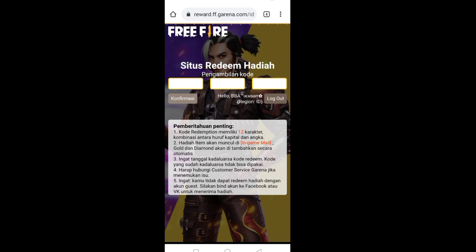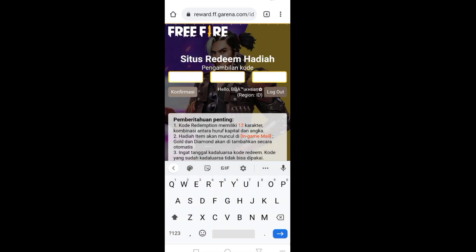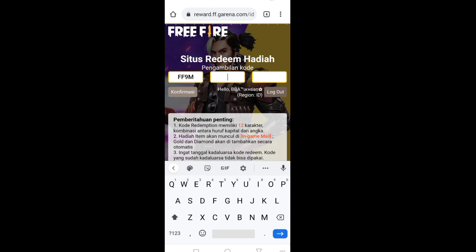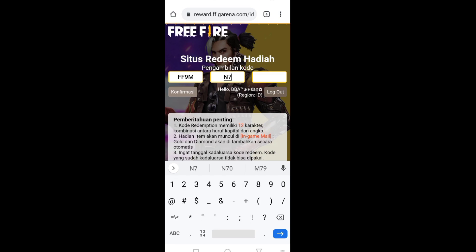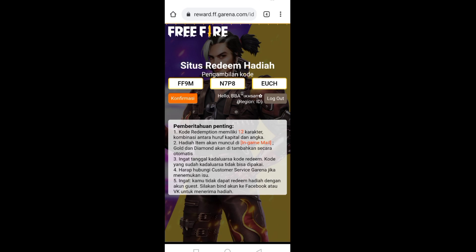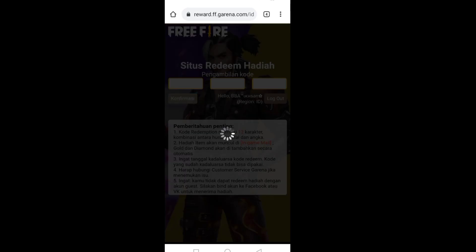Kalau sudah login, sekarang langsung saja kita masukkan kode redeemnya. Untuk kodenya: yang pertama FF9M, untuk yang kedua kode redeemnya N7P8, dan setelah itu yang ketiga kode redeemnya juga dimasukkan. Langsung kalau sudah, pencet konfirmasi.